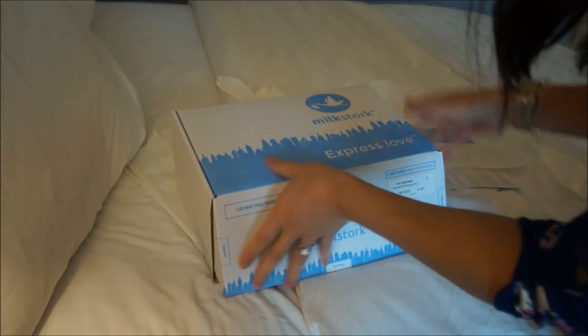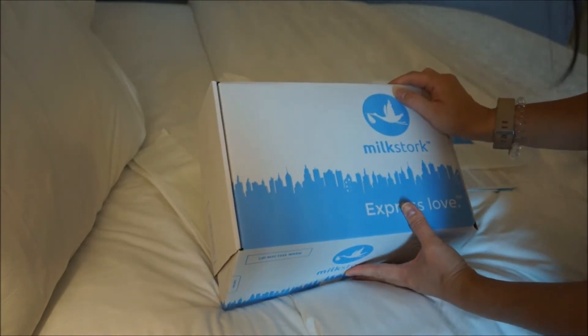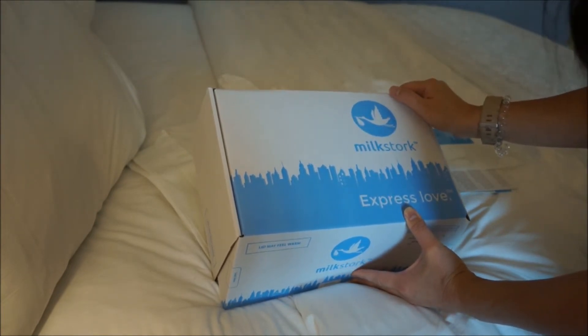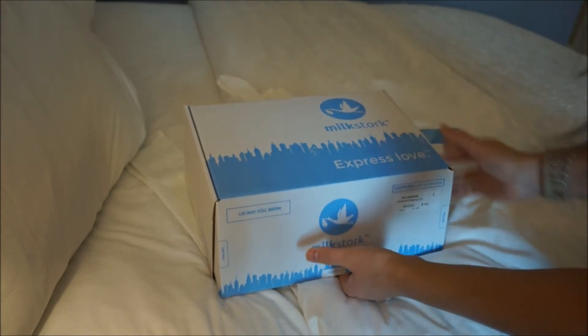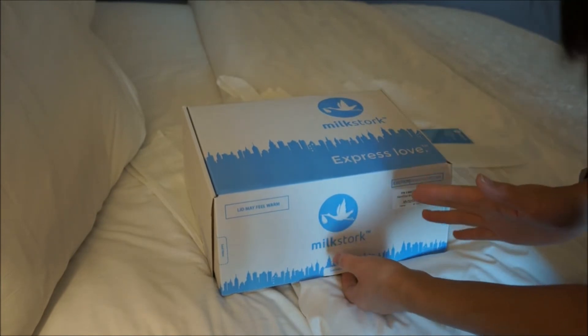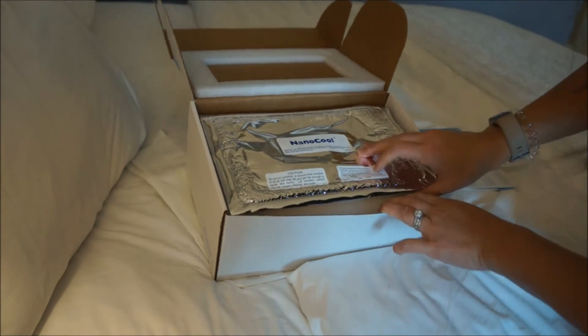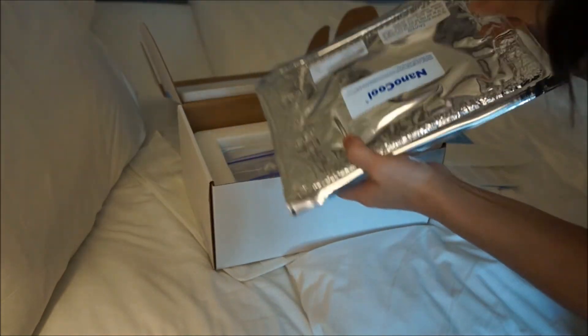My company has a benefit for this, which is an extremely good perk, because these can be pretty expensive — maybe around a hundred dollars or so per box. But if you're really committed to breastfeeding, it's whatever works for you. See how easy that is.